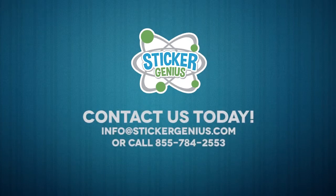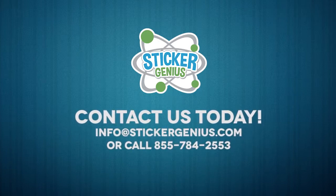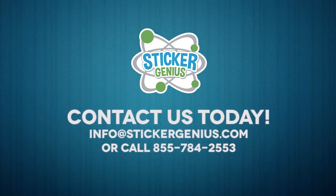If you have any questions, feel free to contact us at info@StickerGenius.com or call 855-784-2553.